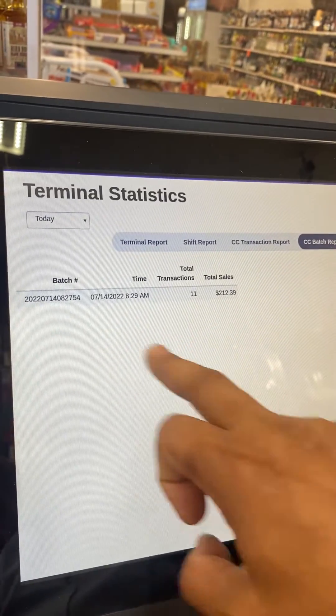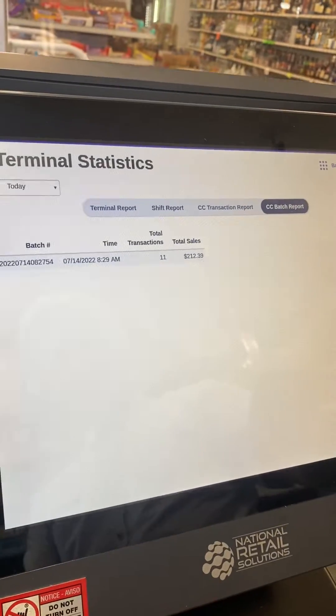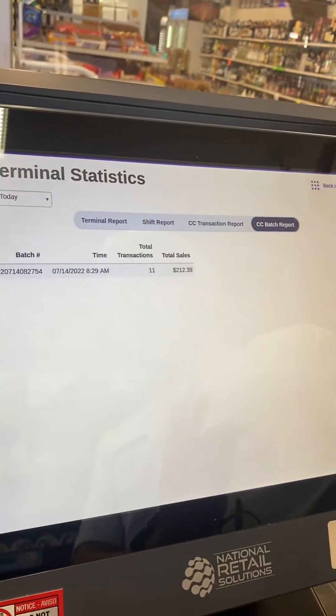If I close one more time, all the information will be here — my batch closing information. If you do the manual batch close, this is very easy. This is a new feature. They also launched a lot of other features a few days ago — I will make videos one by one.